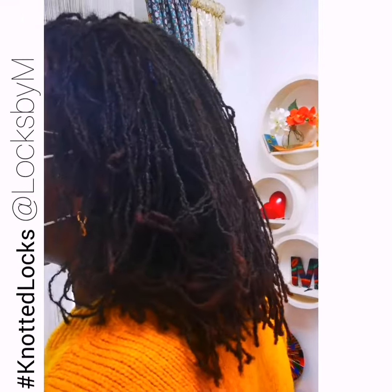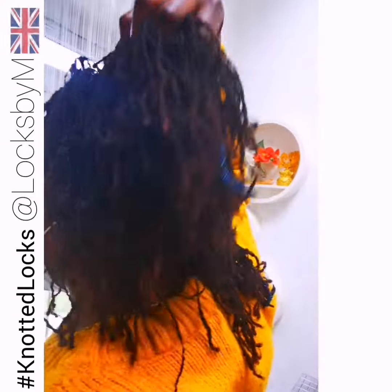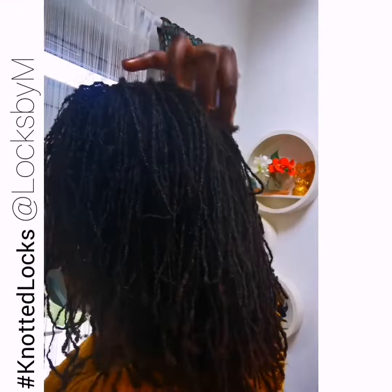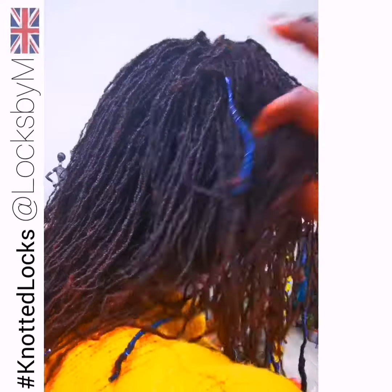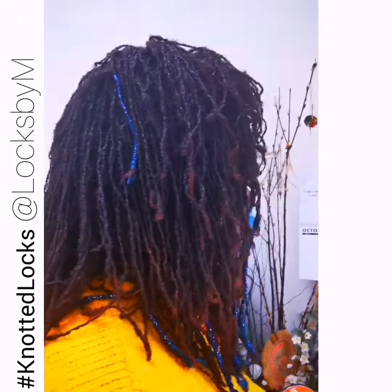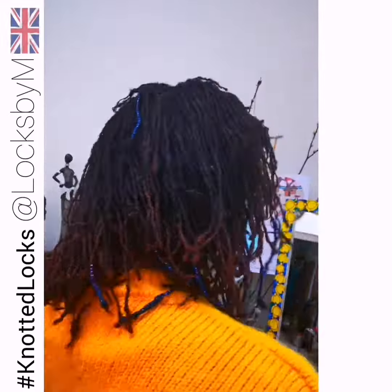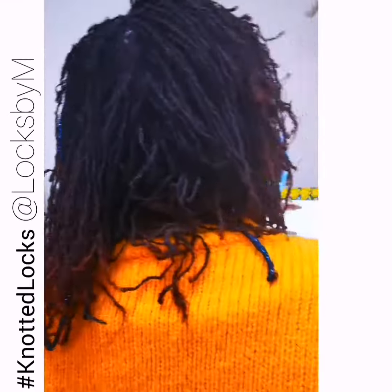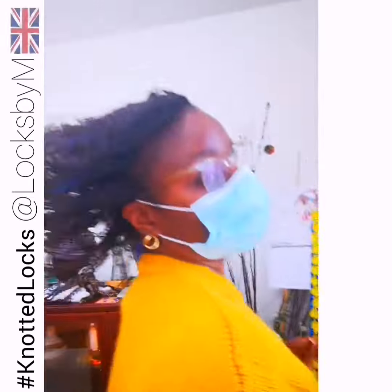There is nothing more satisfying than looking at a reflection of yourself and seeing a full head of locks, then putting your hands through those locks and feeling how healthy they are — fully separated, soft, and bouncy. Rin's Locks are giving me life. What more do you need when you have locks that move like these?